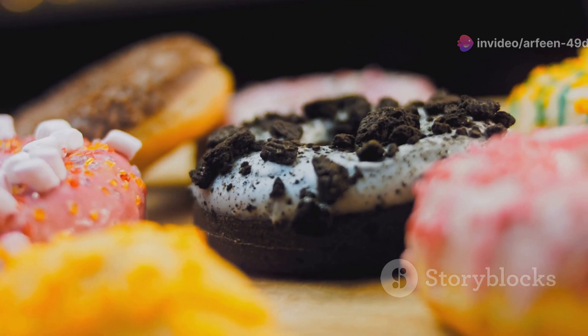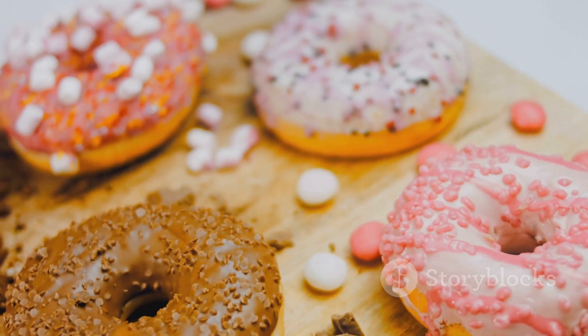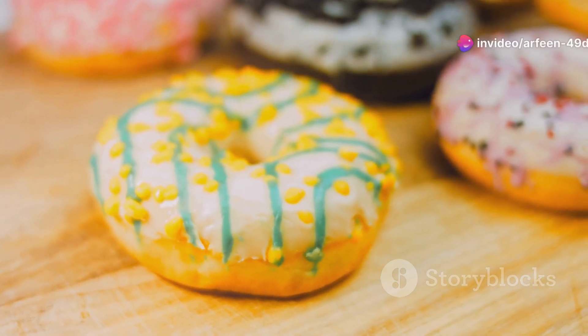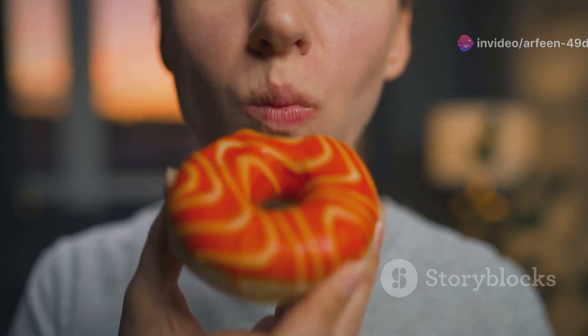Classic donuts with a Halloween twist. Dunkin' also has your favourite donuts — with a Halloween twist. Look for spooky sprinkles and colours. They're so festive. These donuts are classics for a reason — they're delicious. Try them with a spooky twist. You won't be disappointed.